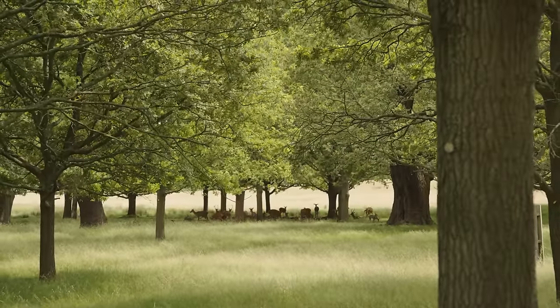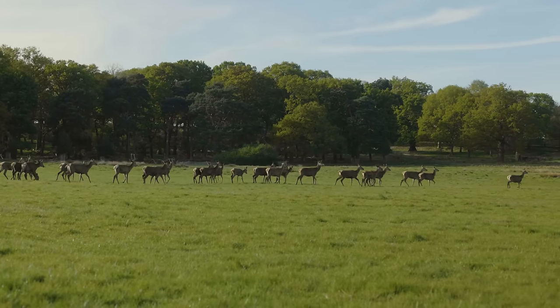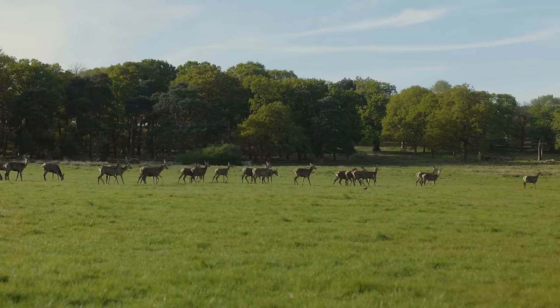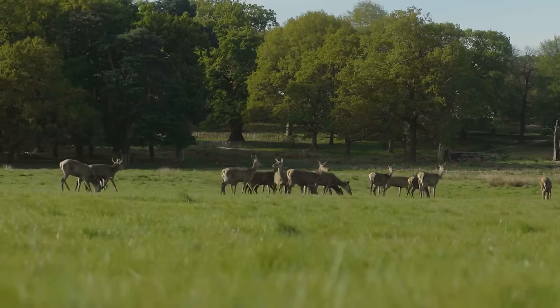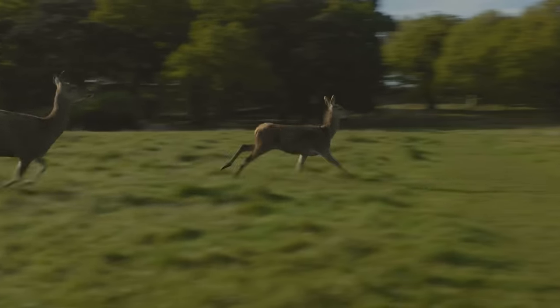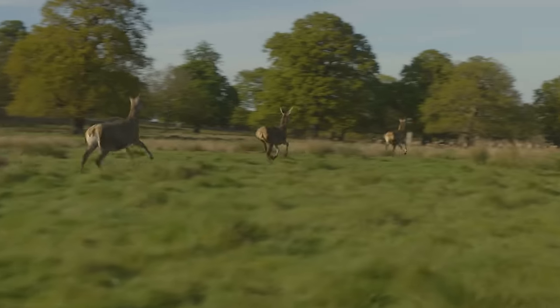That being said, this park was initially opened by King Charles I in 1637 as a deer park, and they've been here ever since. So it's totally worth going to check them out — just make sure to bring a pair of binoculars.